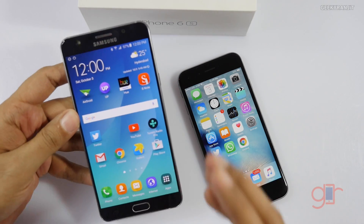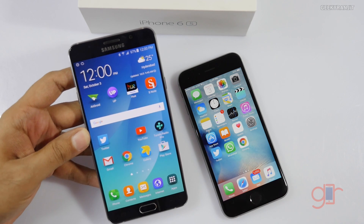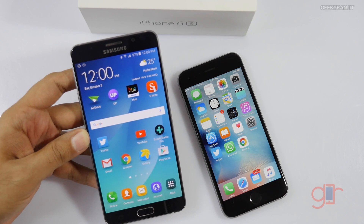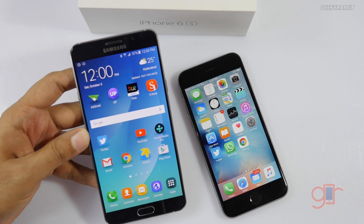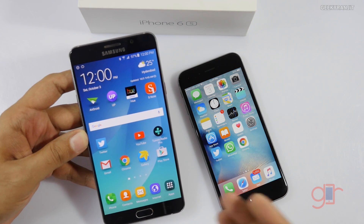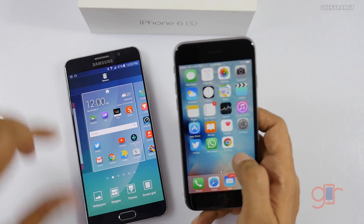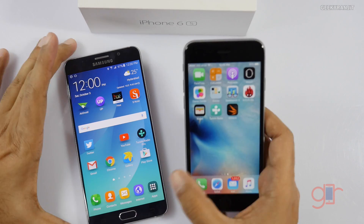We'll also compare the benchmark scores with the Galaxy Note 5, because as of now I feel under Android the Note 5 is one of the most powerful smartphones. The Note 5 has an Exynos 7420 chipset, which is actually an octa-core. So let's do the benchmarks on both these devices.